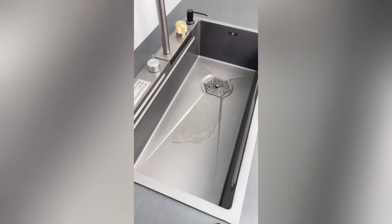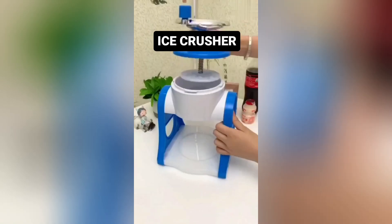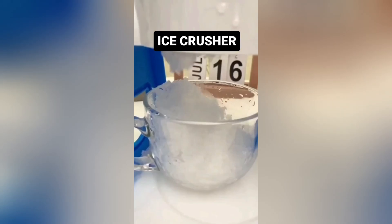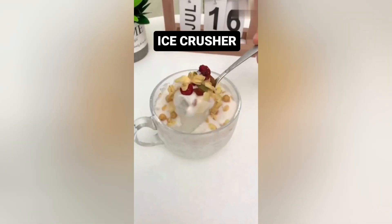Experience the joy of fresh smoothies anytime, anywhere with the compact manual mini smoothie maker. Enjoy refreshing drinks in seconds — simple to use, easy to clean, and perfect for on-the-go lifestyles.